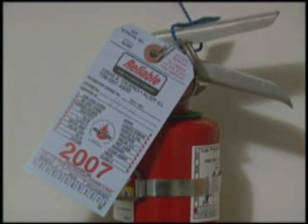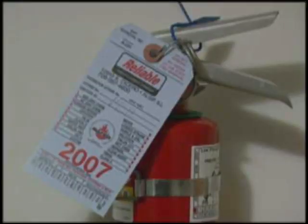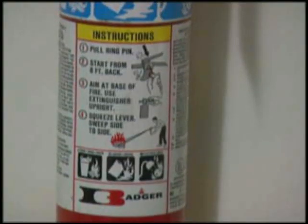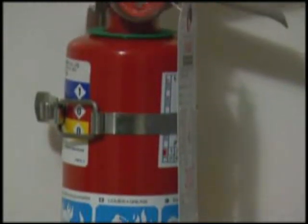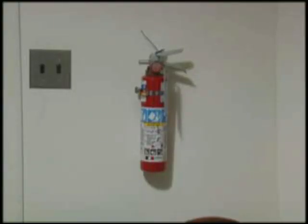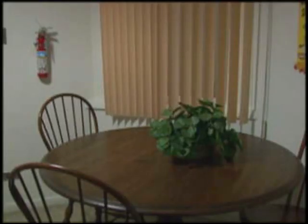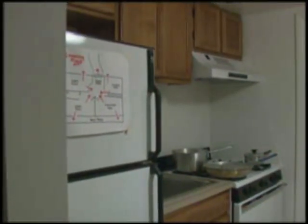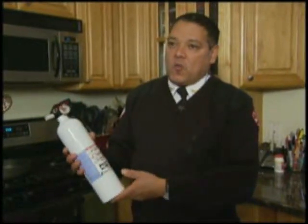Fire extinguishers can be used to put out small fires or to contain them until the fire department arrives. They are not designed for large or growing fires. A fire extinguisher should be kept in a location that's in plain view and within easy reach, near escape routes, and away from stoves and children.